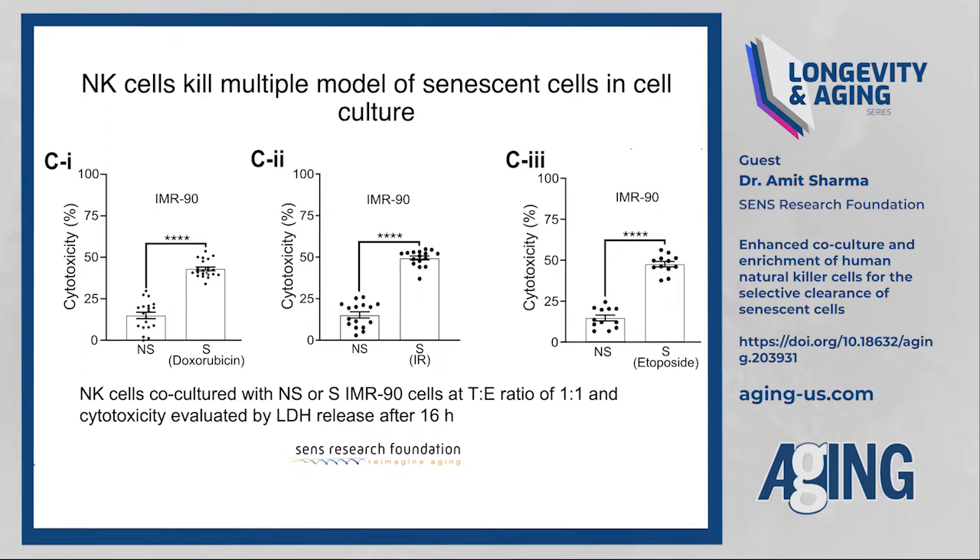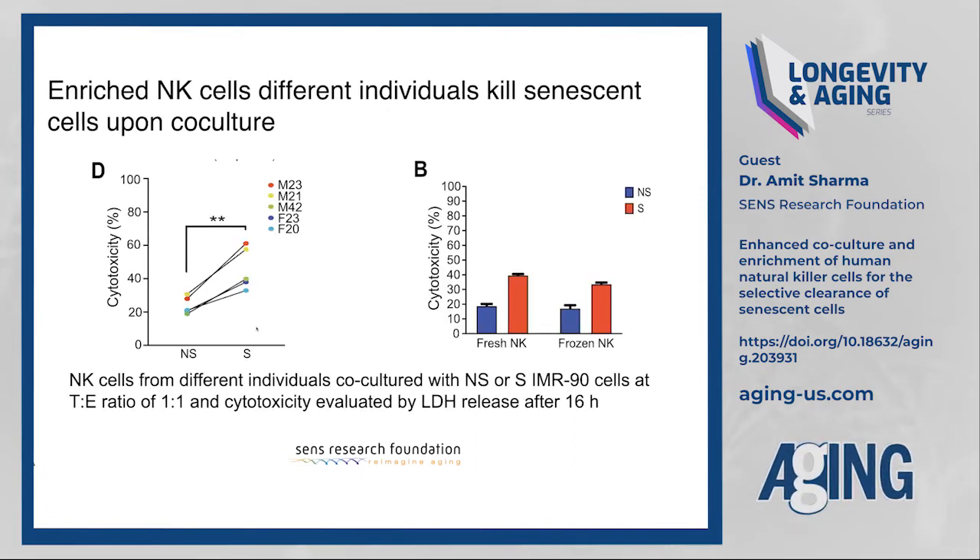Using this protocol, we showed effective killing of senescent MR-90 cells whether senescence was induced by doxorubicin, radiation, or etoposide, as measured by LDH release assay. The cytotoxic function toward senescent cells was preserved across NK cells isolated from different individuals. Interestingly, male NK cells appeared more effective in killing senescent cells, but the dataset is too small and further analysis is required.